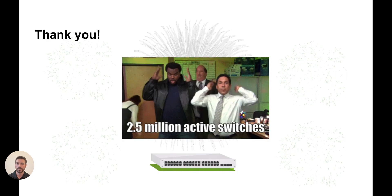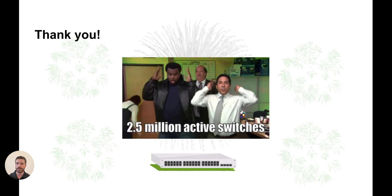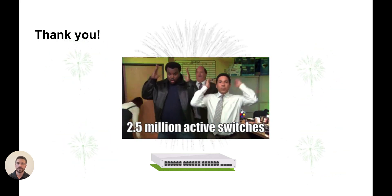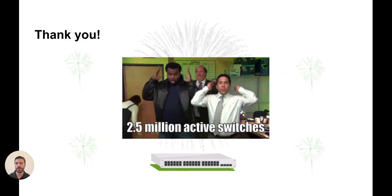So let's jump in. First, I want to start by saying thank you. We now have over 2.5 million switches online in the Meraki dashboard. So to all of our customers, on behalf of the entire switching team, I want to say thank you for choosing Cisco Meraki to be your cloud-managed switching provider.